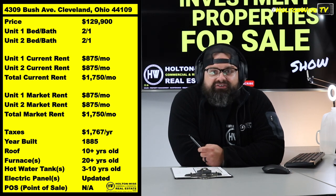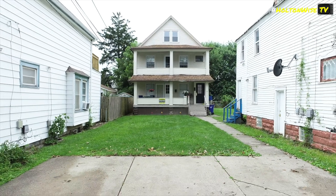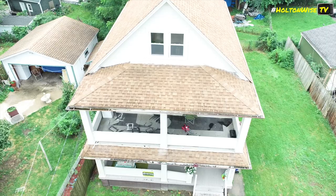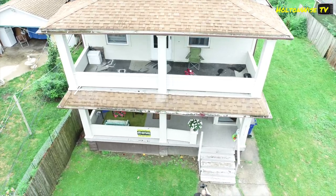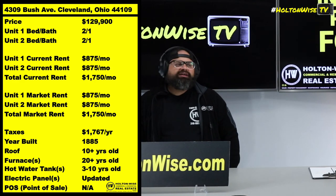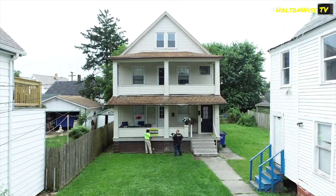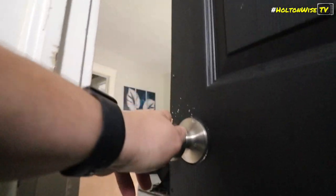Check this one out: 4309 Bush Avenue. Now, this particular house — I like this one. This is a duplex, and it's already pretty darn close to turnkey. You already have two tenants in there, both paying $875 a month. So you're bringing in $1,750 a month. A couple years ago, before the current investor who bought this thing — he bought it in, like, 2022 — prior to him buying it, it was pretty recently renovated.